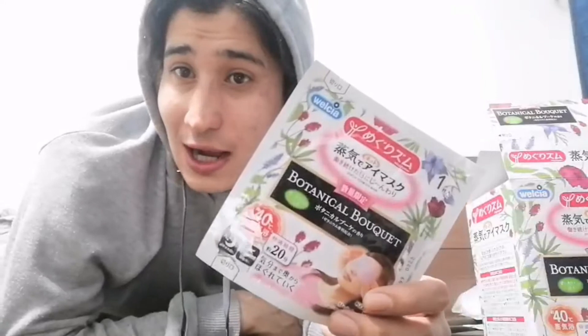Basically, this is an eye mask that makes you go to sleep in seconds. You can just dunk out in five seconds. It's a magical eye mask. Basically, they have steam steaming at your eyes and it makes your eyes warm and you can smell the floral smell through your nose and it's really comfortable.